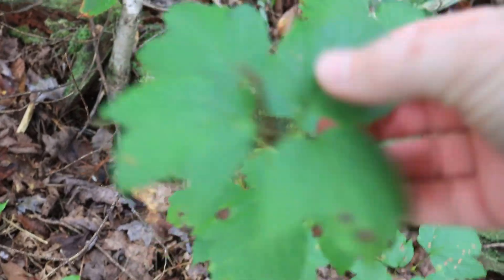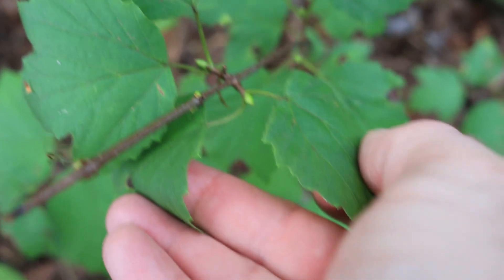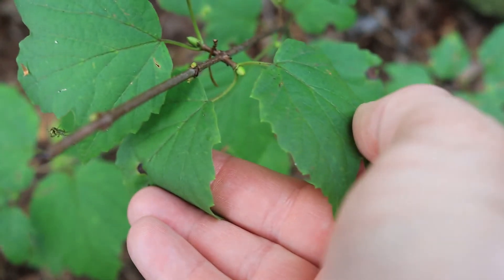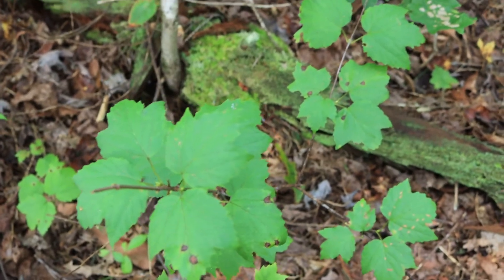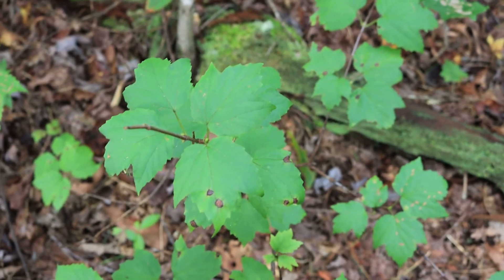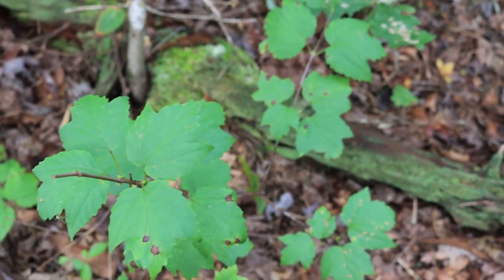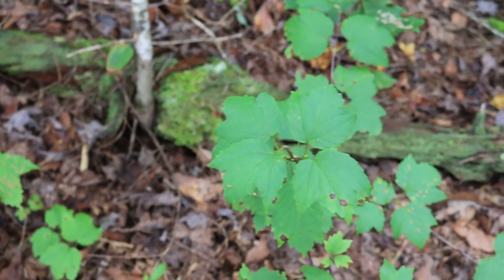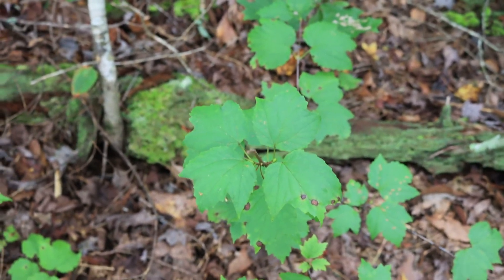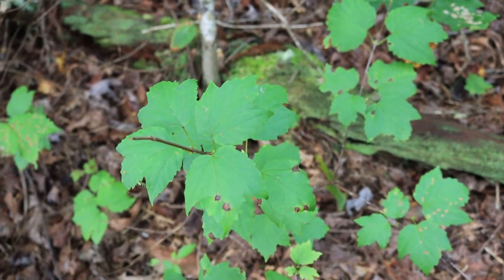Maple leaf viburnum is just a shrub. Shrubs generally don't grow very tall and most of the time have multiple stems growing up from their root crown — usually three or more individual stems that come up from the ground once mature. Whereas a tree is going to usually be a singular stem, unless it's growing from a stump sprout. But most of the time, tree trunks are singular.